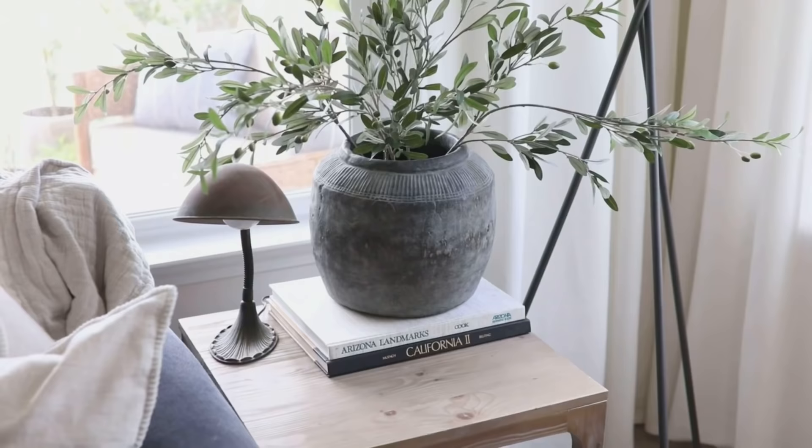I got five stems total, which I think is a good amount for how thick they are. I like my stems to be a little more of a statement — tall and twiggy. These are perfect for that and I just love the rustic detail they add to my living room space.